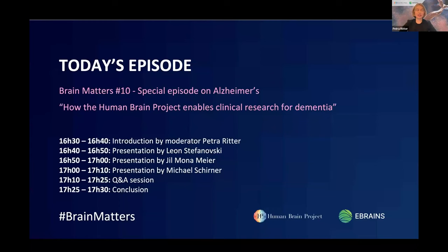Hello, welcome everyone to Brain Matters number 10, a special episode on Alzheimer's with the topic: how the Human Brain Project enables clinical research for dementia. This webinar series is organized by the Human Brain Project, and the main goal is to show the audience the work of the researchers of the HBP community — in particular to showcase scientific breakthroughs, but also to demonstrate the new technologies being developed and that are part of the new eBrains infrastructure of the Human Brain Project.